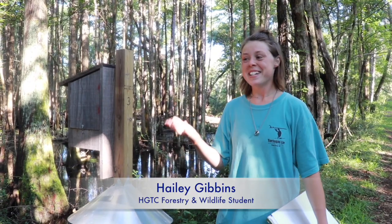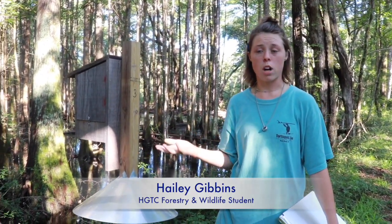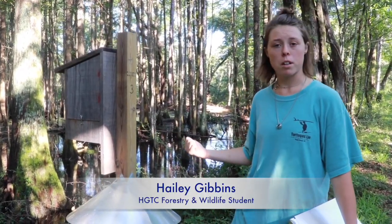I'm an intern for Nemours Wildlife Foundation. I also work for Clemson University for the Waterfowl Project. We're here at Santee Coastal to check duck boxes.